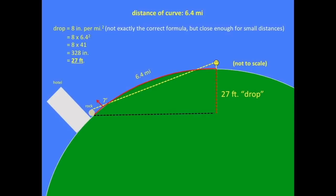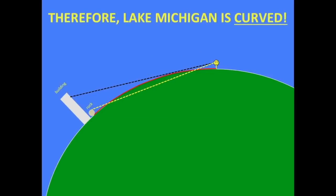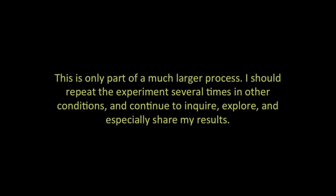Even if I took into account the height of my camera above the ground, that still gives us more than enough to make the rocks invisible. Therefore, Lake Michigan is curved. Hmm, wait — still not yet. This is only part of a much larger process.